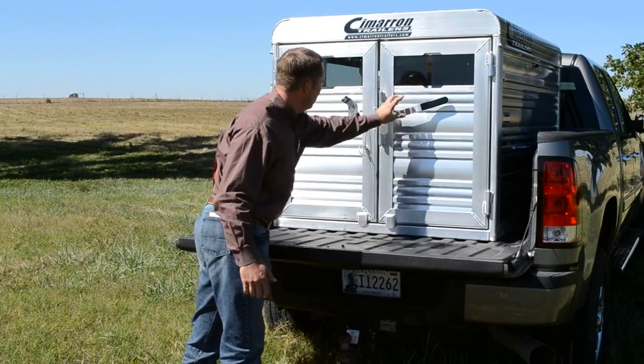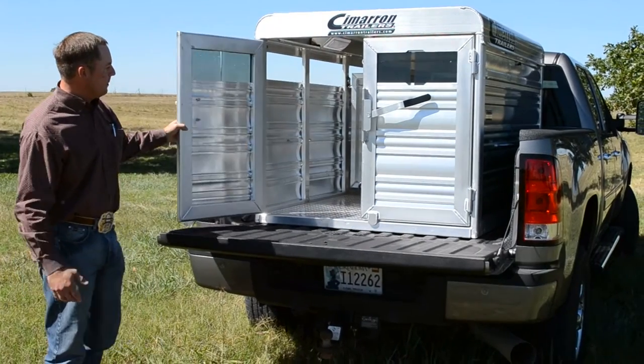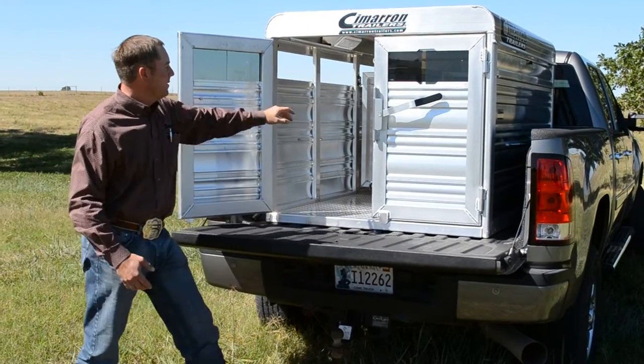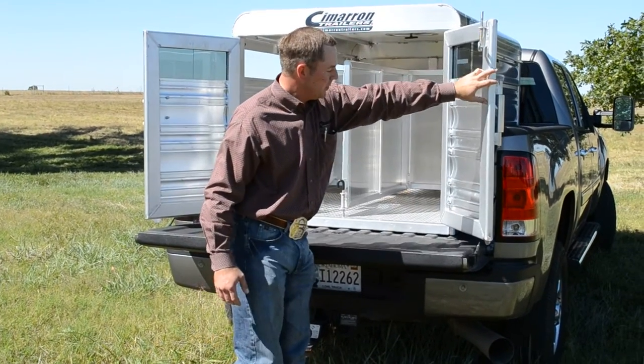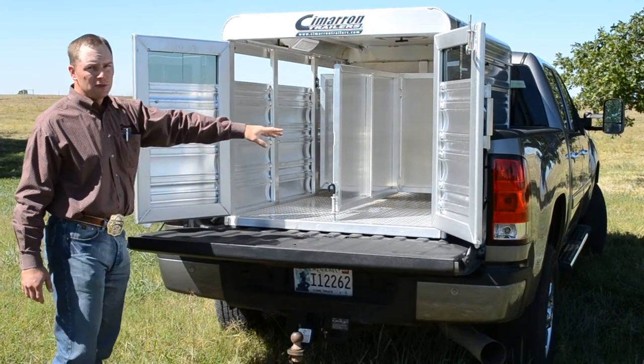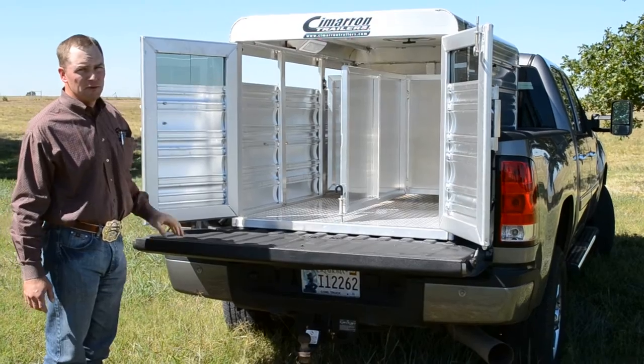Unlock that. This door opens up to a single compartment. You can pull this pin and open up this door. You have two individual compartments here and a compartment up at the front.